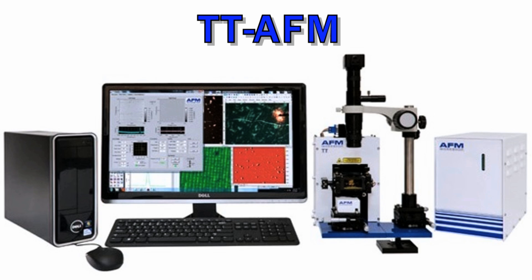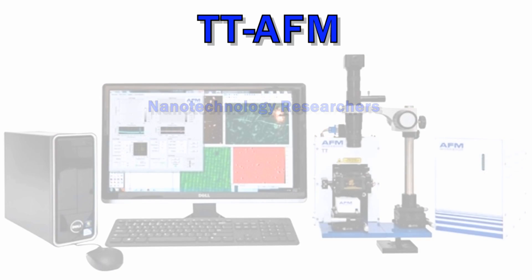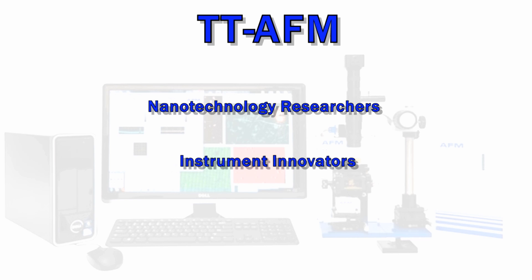The first product we have is the TTAFM. This tabletop unit is useful for research, instrument innovators, and educators.